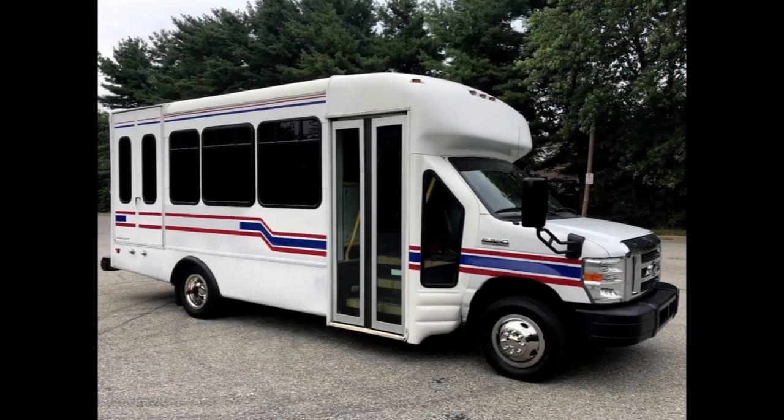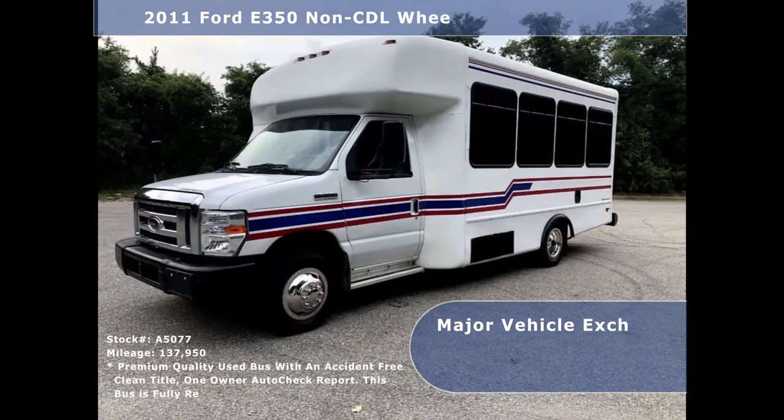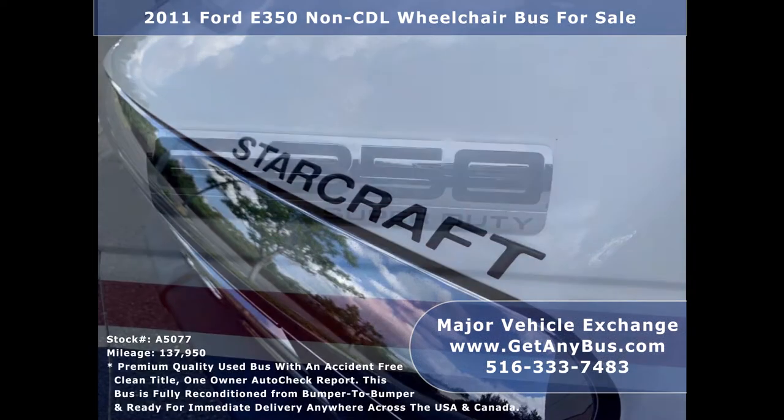Major Vehicle Exchange presents a 2011 Ford E450 Non-CDL Wheelchair Bus for sale, stock number A5077. This used transport bus has an accident-free, clean title, one owner AutoCheck report.